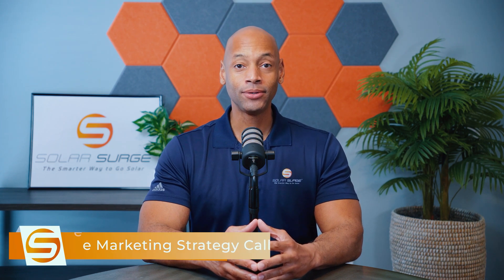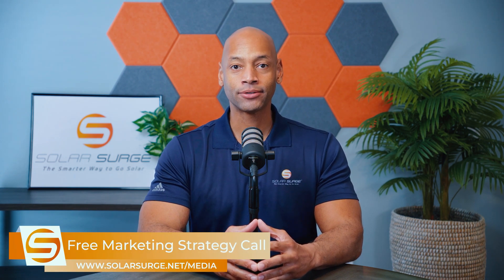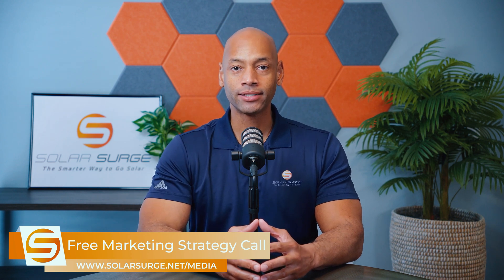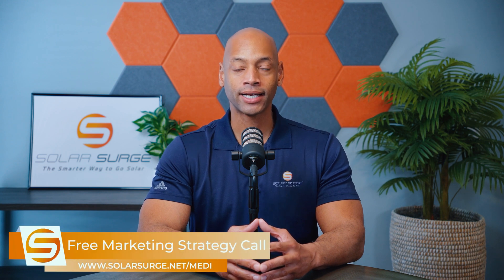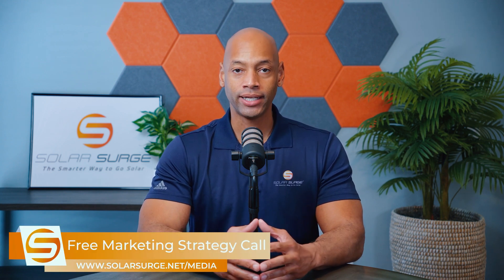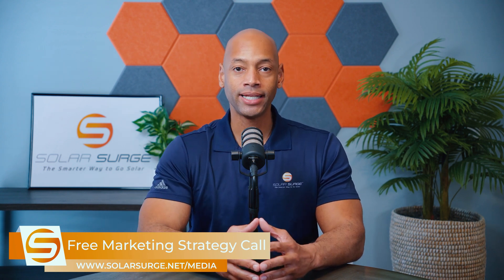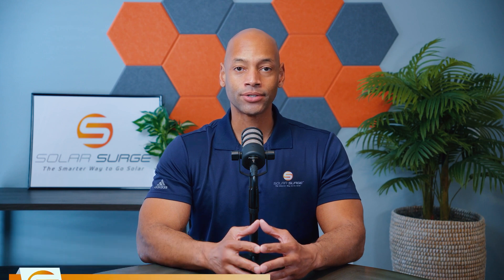If you would like to have your business, product, or technology featured on the Solar Surge channel, we can help you do that. Use the link below to set up a call with our media team to discuss your marketing goals. Solar Surge is the leading online community in the U.S. residential solar and energy storage space. Feel free to reach out at media@solarsurge.net.